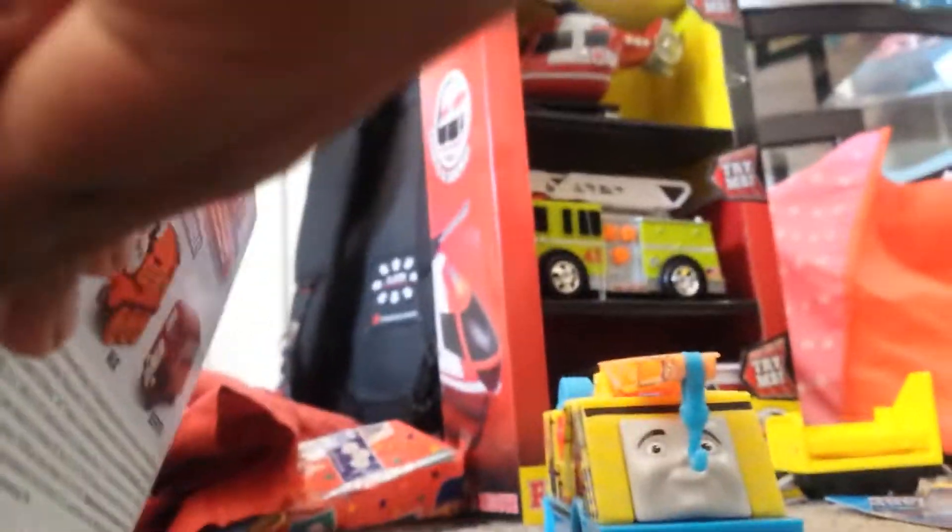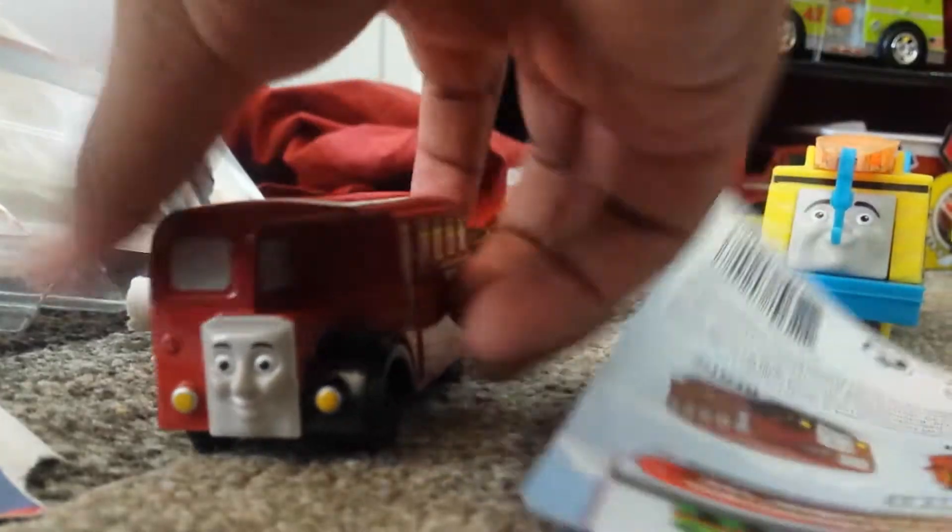Bert is a bus. Thomas is going to like this character. I have Bert the bus. Next,